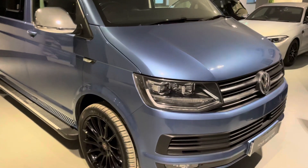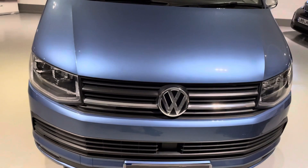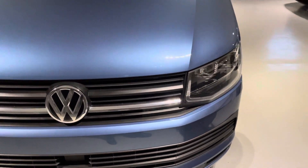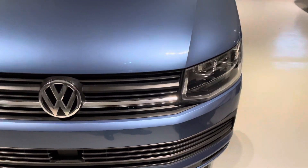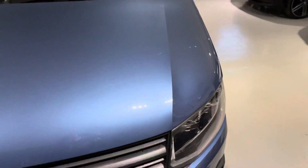It also comes with a professional conversion, so it comes with a working gas hob, a sink, swivel front chairs, a rock-and-roll crash-tested bed, a fold-away table, leisure battery and much more. We'll be having a look at that shortly. For now I'm just going to show you around the outside of the van, and like I said it is in great condition for its age and mileage.